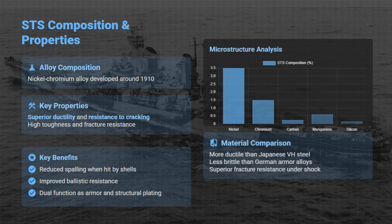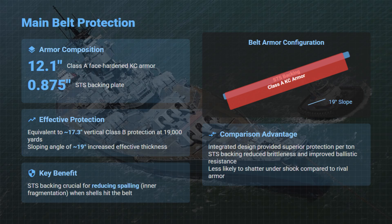This dual-purpose use enhanced protection while reducing weight. The main armor belt featured 12.1 inches of Class A face-hardened KC armor backed by STS and sloped at about 19 degrees, giving an equivalent vertical protection of roughly 17.3 inches at 19,000 yards. STS backing reduced spalling, absorbed impact energy, and enhanced survivability.